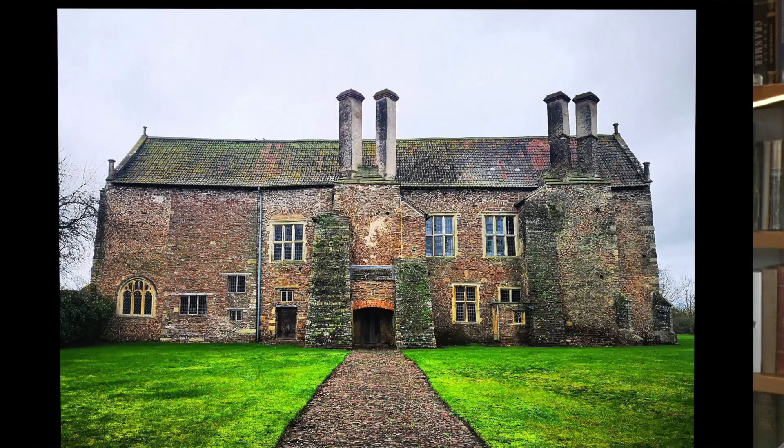Acton Court is an exquisite example of a courtier's house from the early Tudor period. But probably the thing that makes Acton Court stand out from the crowd is that even today the house is in its raw state, and this makes it one of the most authentic Tudor properties in England. The manor house is located in the village of Iron Acton, in the Vale of Barclay, about 15 kilometres northeast of Bristol.